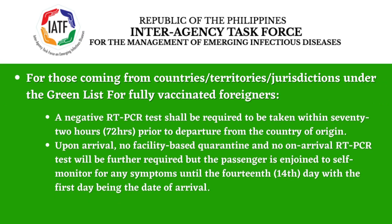Please take note of those options if you are a permitted traveler, fully vaccinated, coming from Green List countries. For fully vaccinated foreigners, a negative RT-PCR test is required, taken within 72 hours prior to departure from the country of origin. Upon arrival, no facility-based quarantine and no on-arrival RT-PCR test will be required, but the passenger is enjoined to self-monitor for any symptoms until the 14th day, with the first day being the date of arrival. This applies to foreign nationals with valid and existing visas of 9A, 13A, and SRRV. With a negative RT-PCR test 72 hours prior to departure, you will not have to undergo quarantine or a swab test upon arrival.